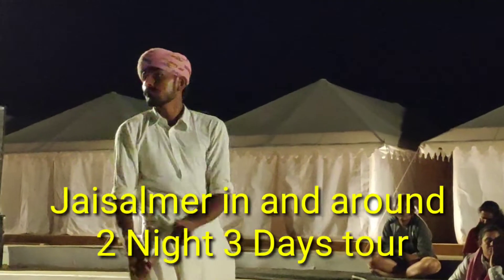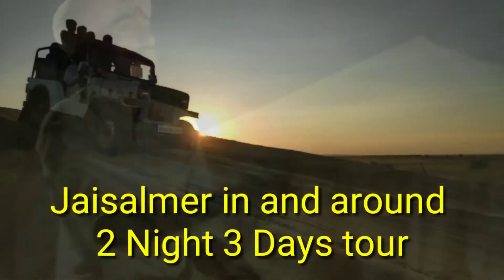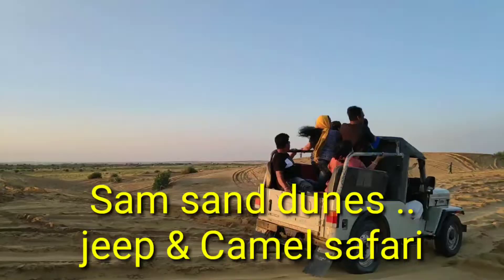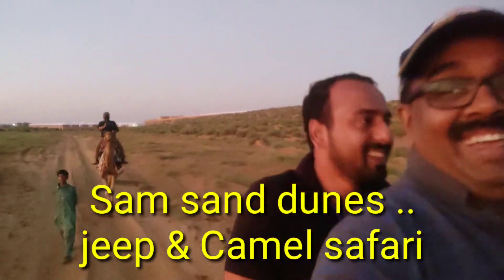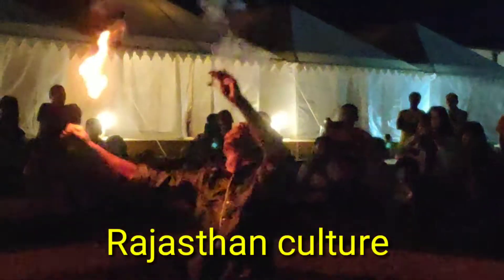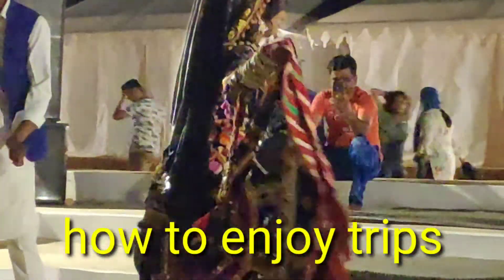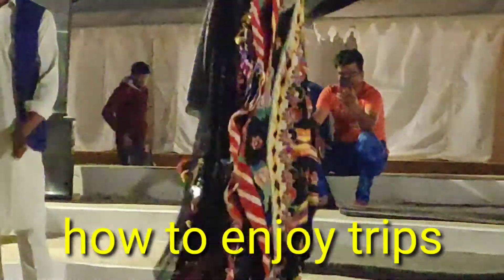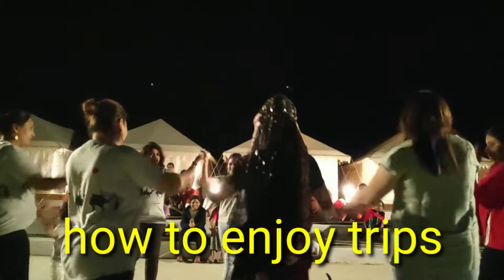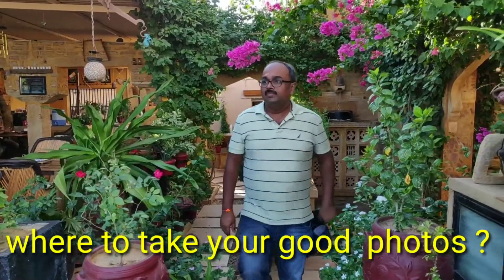Hi, welcome back to Jodir Gamaya channel. Today we are telling you about the Jaisalmer trip. We got so many queries after viewing our Rajasthan travel vlogs regarding how to plan a trip to these places, which all are the good budget hotels, how we will get a reliable driver like that. So we decided to brief you regarding this. We are dividing the Rajasthan tour into some segments — the first segment is Jaisalmer.